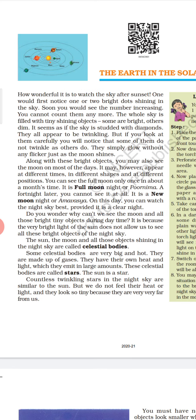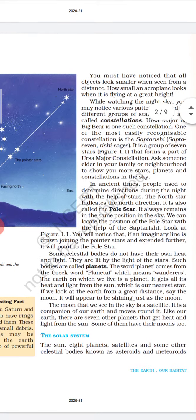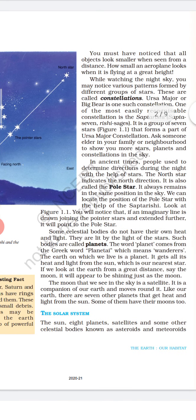These celestial bodies are called stars. The sun is a star. Countless twinkling stars in the night sky are similar to the sun. But we do not feel their heat or light and they look so tiny because they are very far from us. You must have noticed that all objects look smaller when seen from a distance.